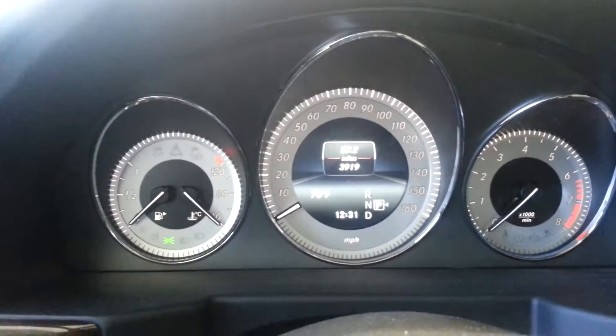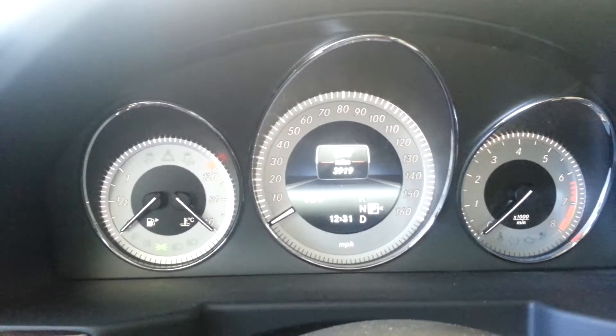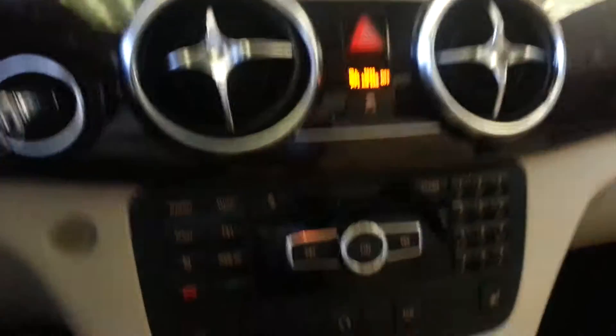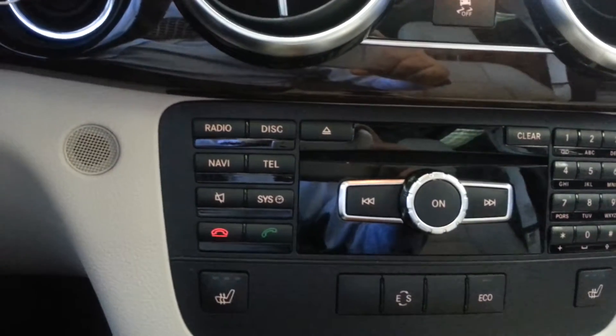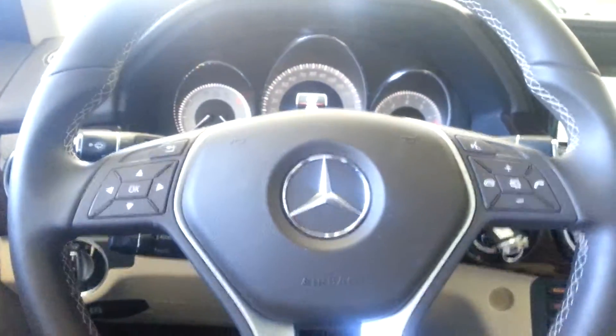Controls for the seat. You can see the mileage. Navigation. Dual zone climate control. CD player. Bluetooth, phone, and audio with controls on the steering wheel. Panoramic sunroof.